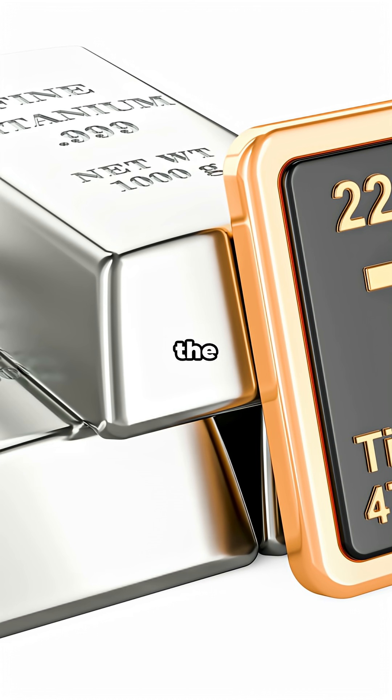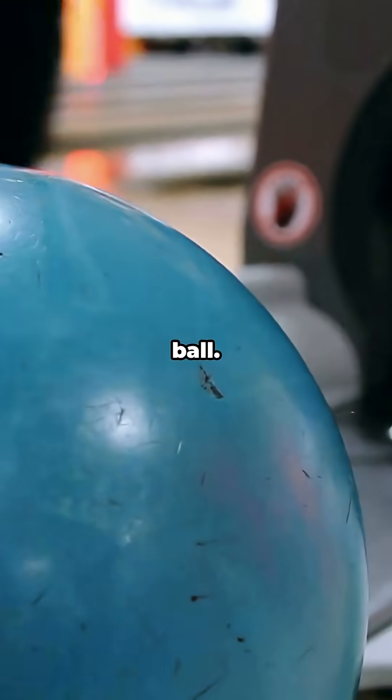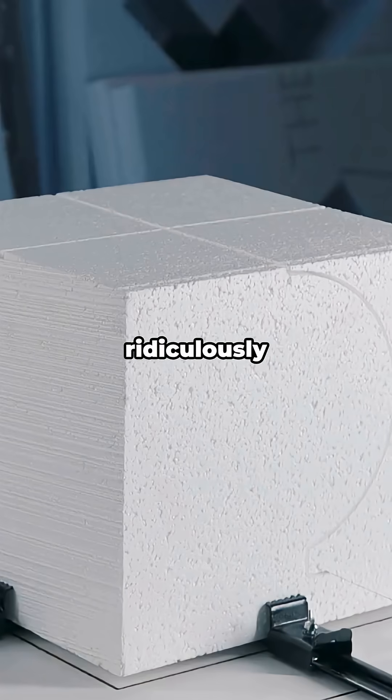If I drop this tiny metal cube on the table, it sounds like a bowling ball. That's tungsten — heavy, stubborn, ridiculously cool.